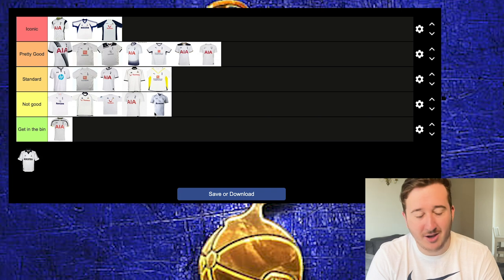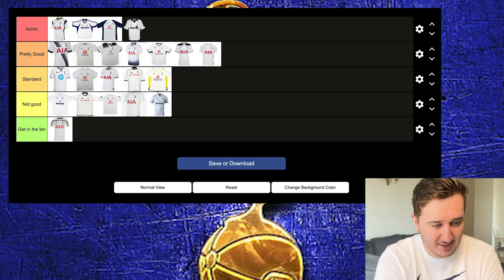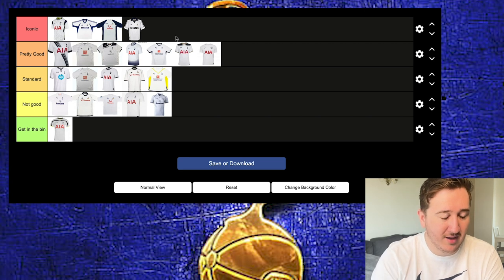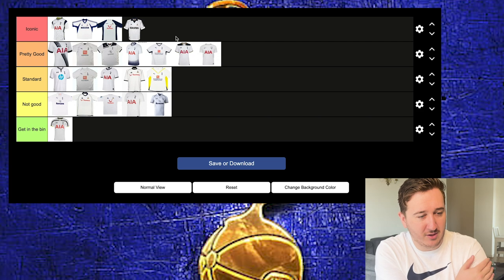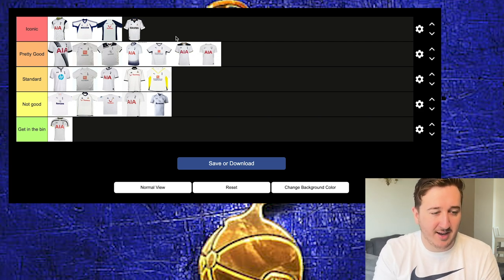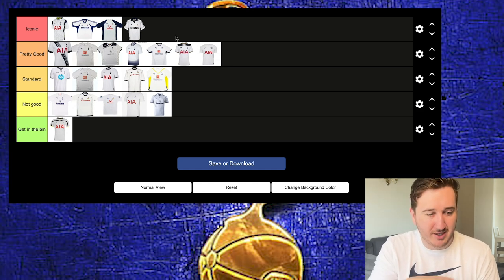And then finally — I own this kit, I nicked it off my dad. Iconic. I think this one is slightly better than the other Holsten kit. It's a bit like a Real Madrid shirt. The short sleeve is really nice with the Adidas branding, really nice detailing on the badge, and the sponsor isn't just a sticker — it's a proper embroidered design. Really, really good.